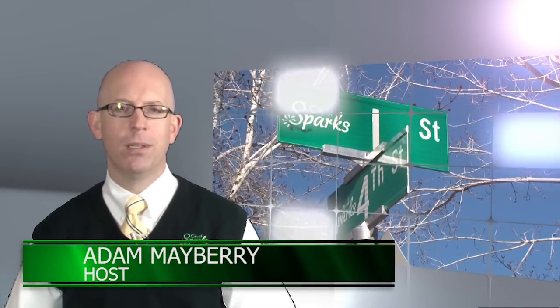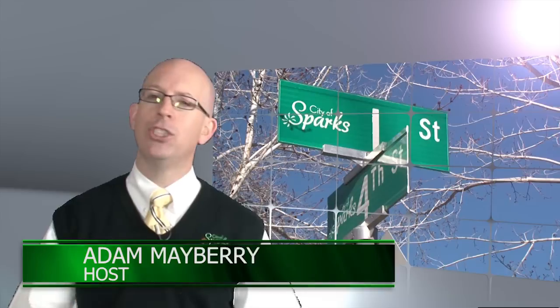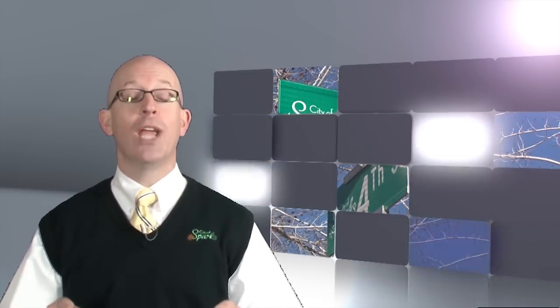Hello and welcome to Spotlight on SPARC's. I'm your host Adam Mayberry. In the next half hour we'll take you behind the scenes in Ward 1, and we'll take you on the scene of job number one — and that's public safety.